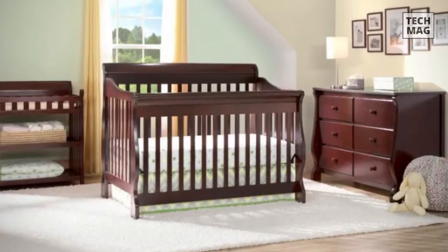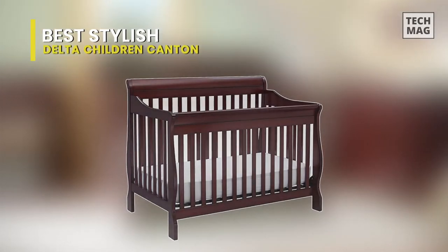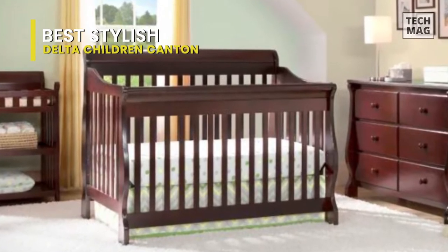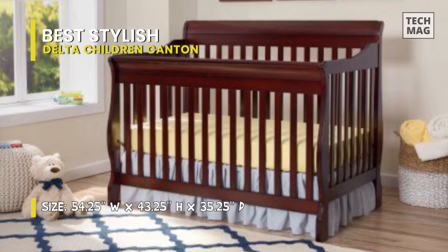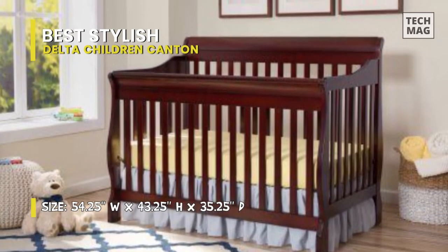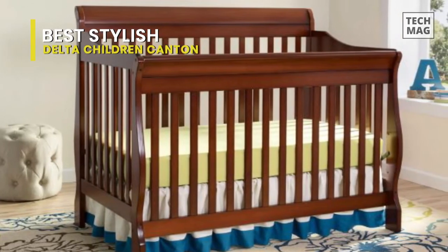Best Stylish: Delta Children Canton. This is a 4-in-1 crib. It has a sleek, sleigh-style headboard, beautifully curved legs, and a multi-positional crib that converts to a toddler bed, day bed, and full-sized bed. It not only creates a warm and welcoming environment but is also extremely safe and JPMA certified, having undergone rigorous testing to ensure your baby's safety for years to come.